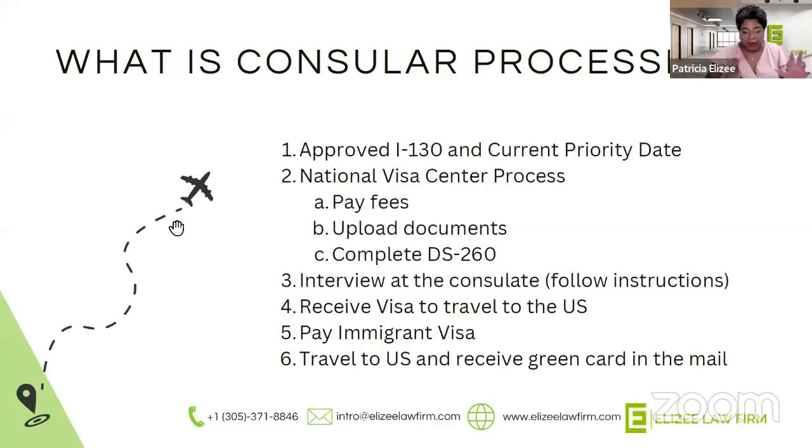Once everything is complete with the National Visa Center, you'll get a notice that says your application has been sent to the U.S. embassy where you reside or where you're from. You may have been born in a country but not necessarily live there anymore, so you may have a choice as to where your packet is sent. For example, we often have clients who don't live in the country they're from, so we're able to send the packet somewhere else — that's called being a third-country national, and that's also something to consider when filling out your application.